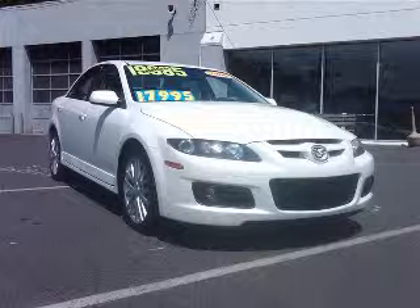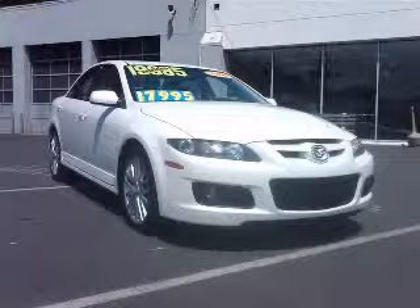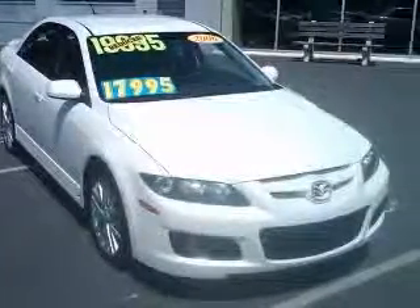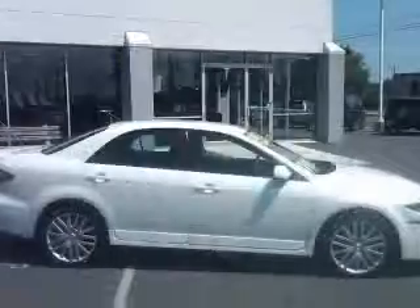We are proud to present this excellent 2006 Mazda MAZDASPEED6. This MAZDASPEED6 has a four-cylinder engine and a manual transmission.